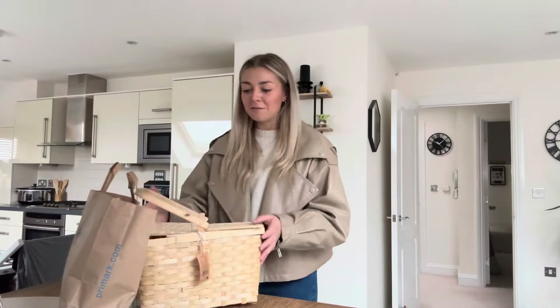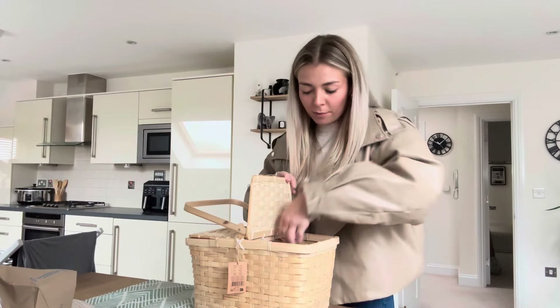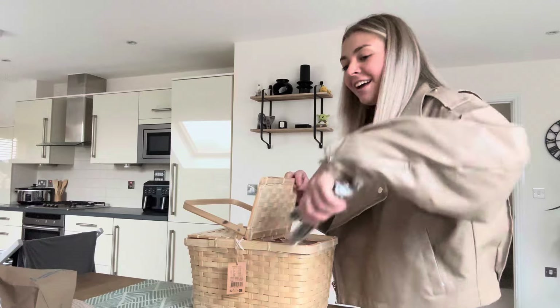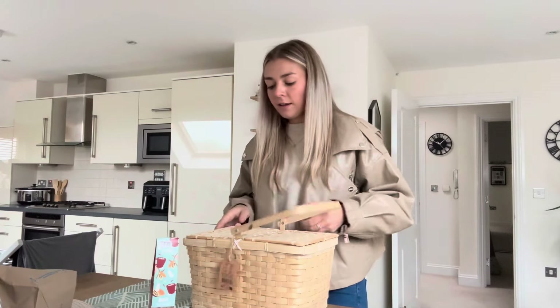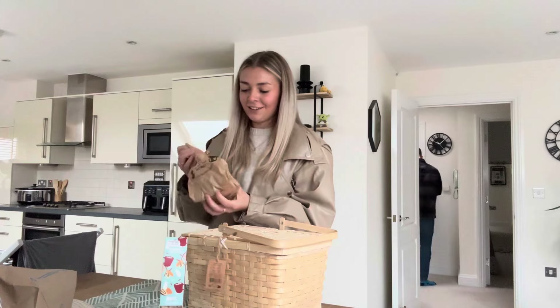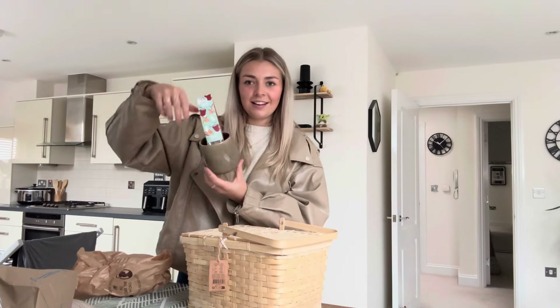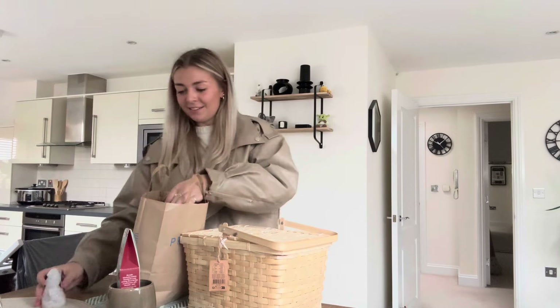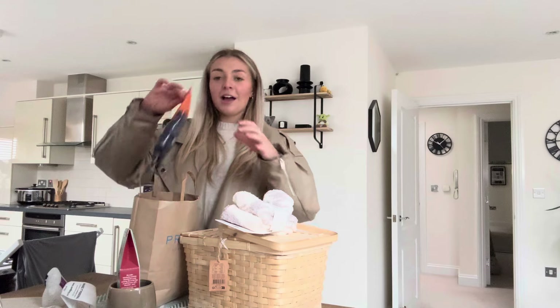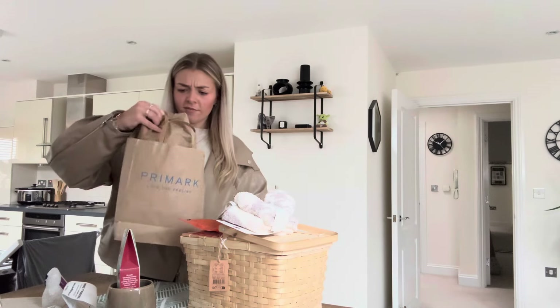I've got almost everything now and I'm on the way home. Let me do a little round-up of what I got: the basket from The Works, the hot chocolate stick with marshmallows, and this mug which I think is really cute - can I keep it for me? And in this bag we've got the ghost - let's light it up, it's so cute just chilling there.